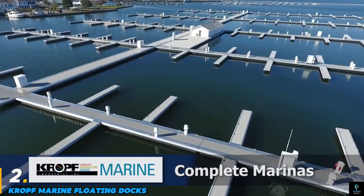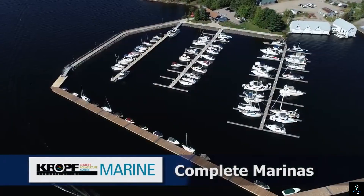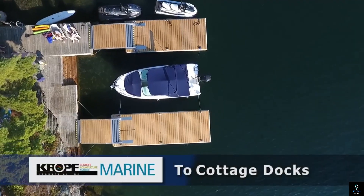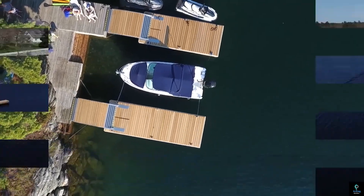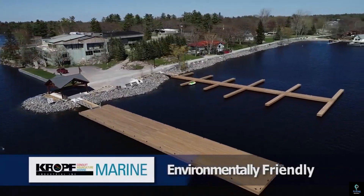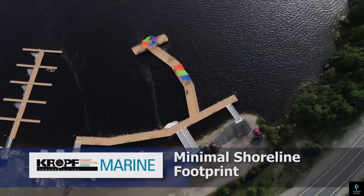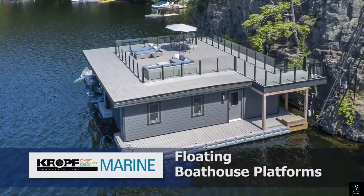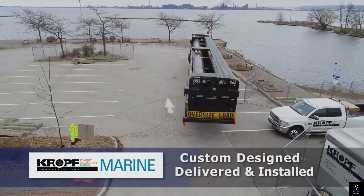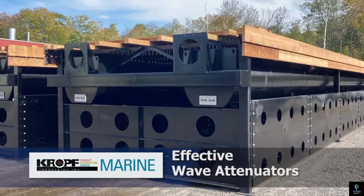Number two: Kropf Marine Floating Docks. Kropf Marine Floating Docks are highly durable and versatile solutions for waterfront infrastructure, widely acclaimed for their robust construction and adaptability. Designed using high-quality materials like galvanized steel frames and encapsulated flotation, these docks are built to withstand harsh weather conditions and heavy loads. Kropf Marine specializes in creating floating dock systems tailored for various applications, including marinas, residential waterfronts, and commercial facilities.